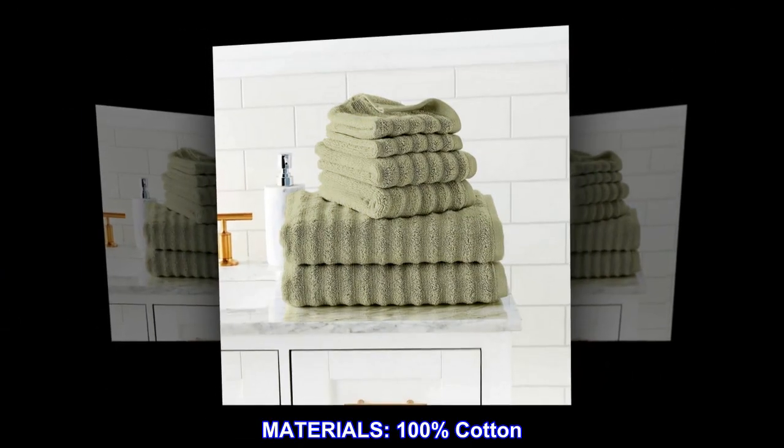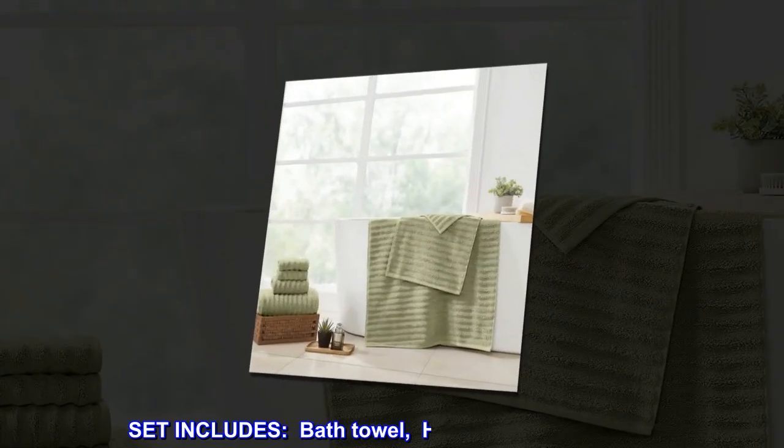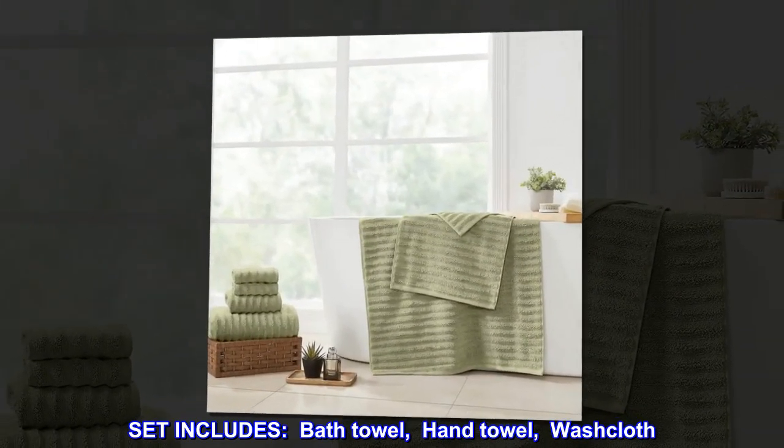Materials: 100% cotton. Set includes: bath towel, hand towel, washcloth.